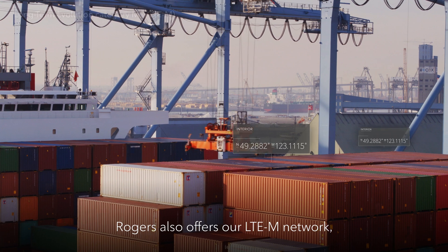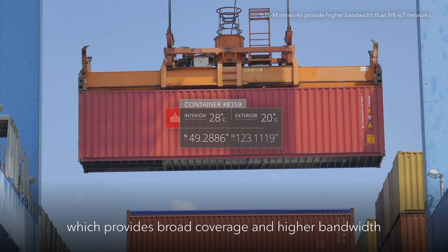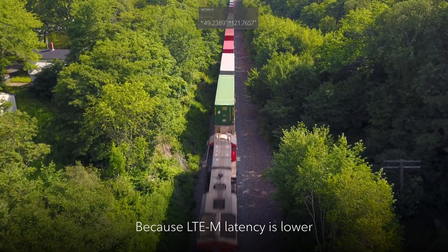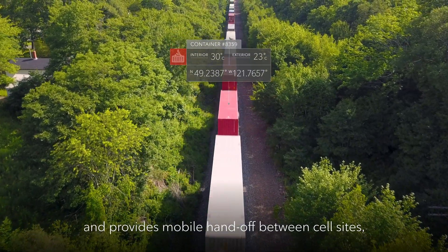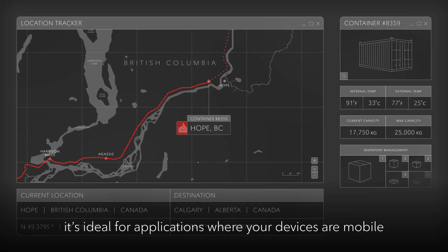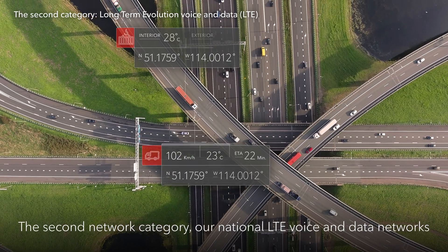Building on our unparalleled IoT networks experience, Rogers also offers our LTE-M network, which provides broad coverage and higher bandwidth for your IoT applications. Because LTE-M latency is lower and provides mobile handoff between cell sites, it's ideal for applications where your devices are mobile and you want real-time data.